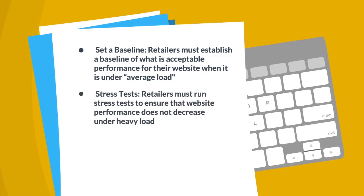2. Stress Tests. Retailers must run stress tests to ensure the website performance does not decrease under heavy load.